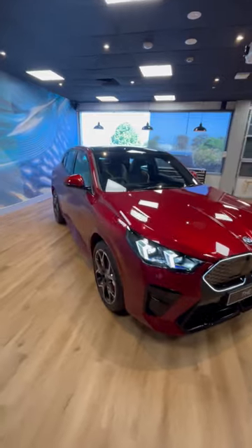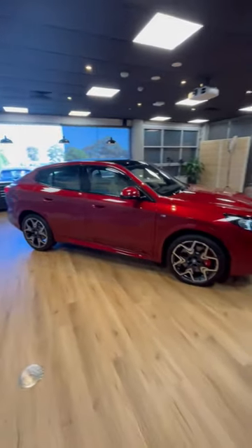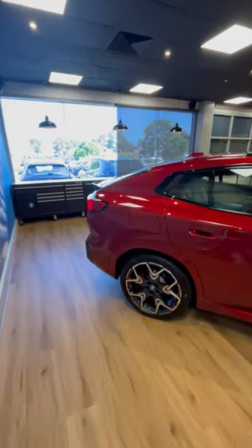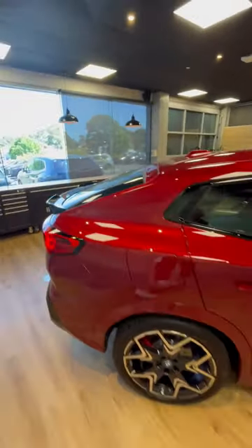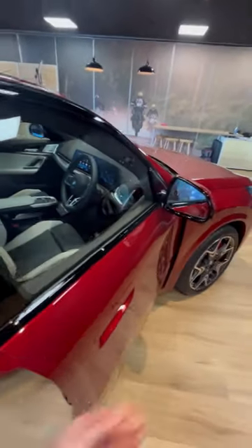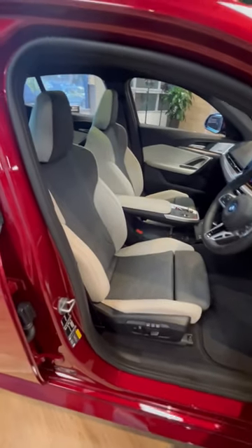This one's got twin motors, 230 kilowatts, 5.6 seconds to 100 — yes, it's fast. It's got an M Sport Pro package, and it's got a bit more of a coupe look at the rear. It's longer, wider, and taller than before.